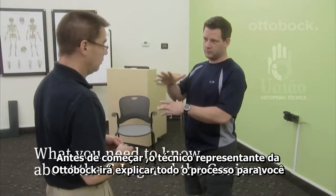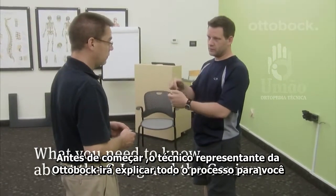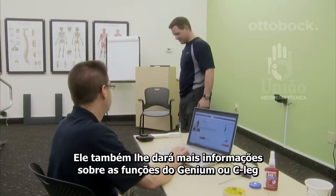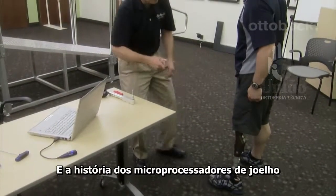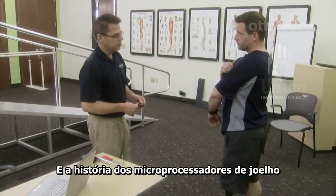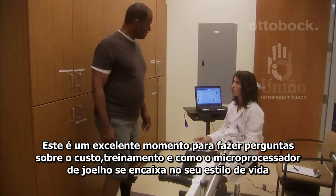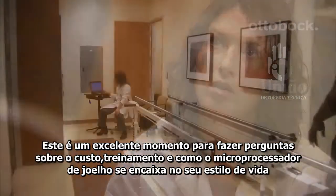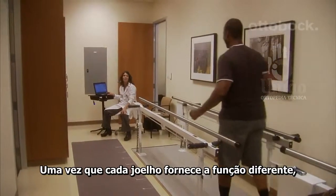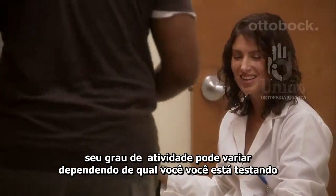Before you begin, your prosthetist and Ottobock sales representative will go over the process with you. They will also give you more information about the C-Leg or the Genium's functions and the history of microprocessor knees. This is a great time to ask questions about cost, training, and how the microprocessor knee will fit into your lifestyle. Since each knee provides different function, your activities may vary depending on which knee you are testing.